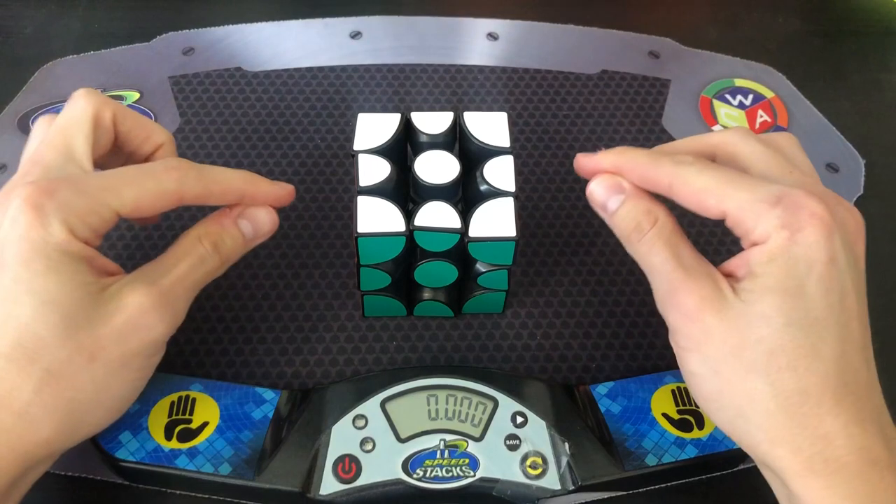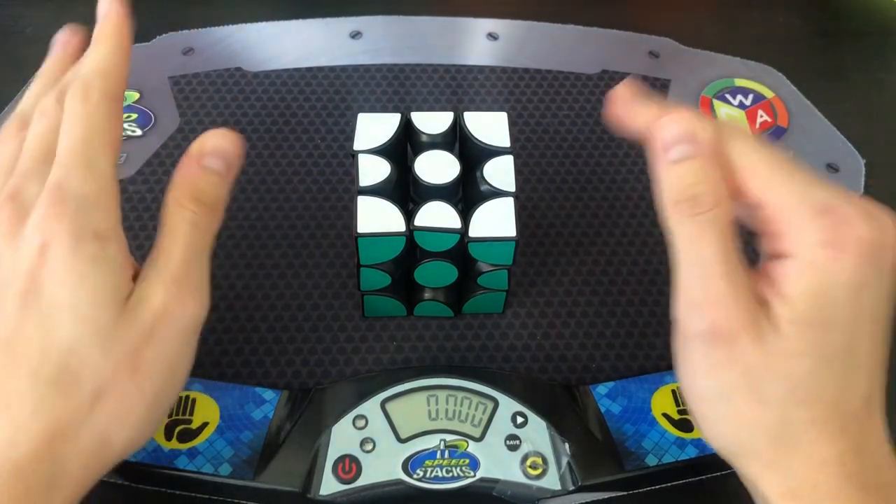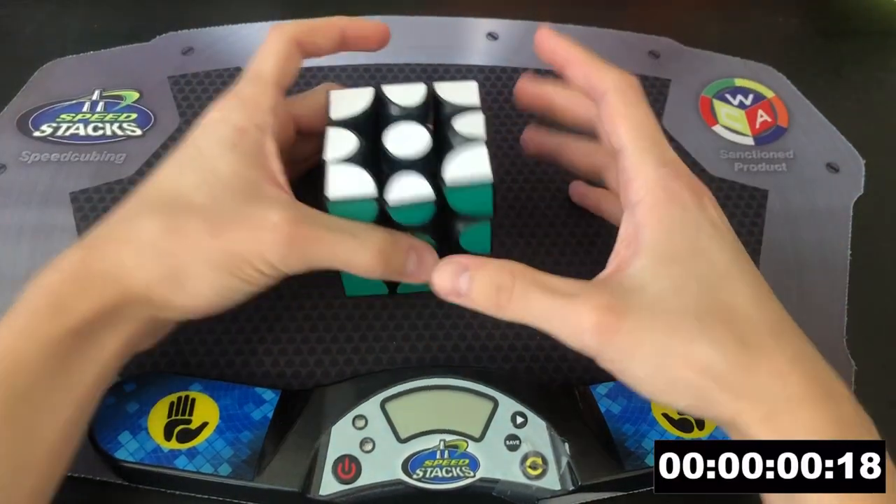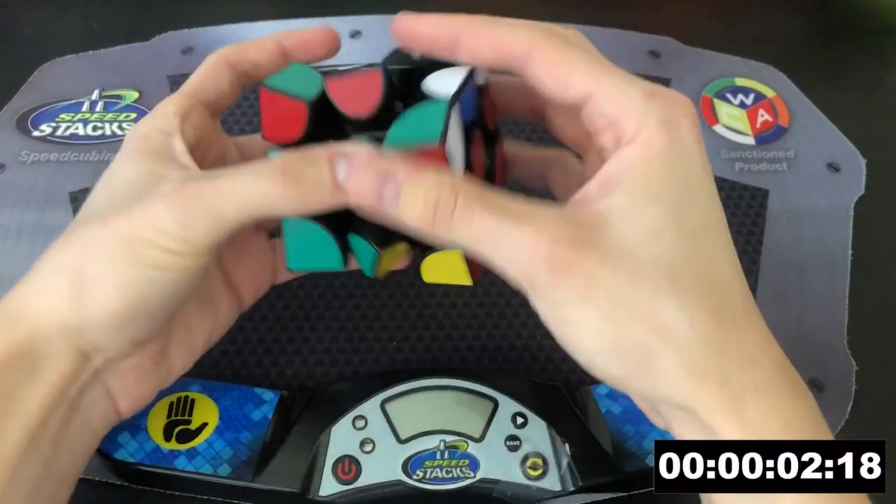Hey guys, the Cube Dude here. Today I'll briefly be going over the Slip 3x3 and then jumping straight into the 20,000 subscriber giveaway. Going over this puzzle in about 30 seconds — it turns like a normal 3x3.